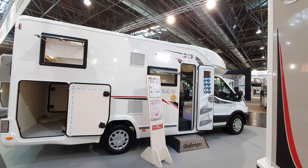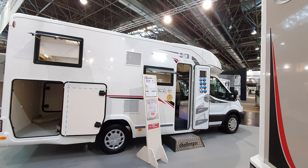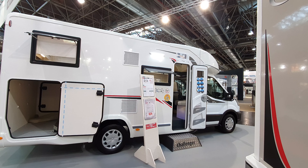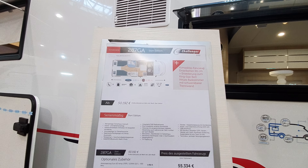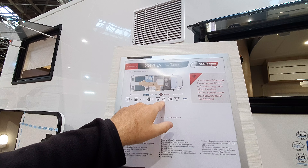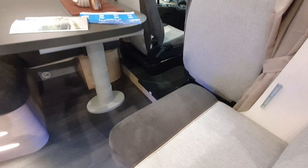This is the 2021 range of motorhomes from Challenger from France. In this video we're going to look at some seven-meter semi-integrated vehicles — 699cm if it's on a Ford engine and 696cm if it's on a Fiat chassis. The width is 235cm, with an empty weight of 2978kg and a cost of 55,334 euros. This one has a German layout, so we'll contrast some of the layouts and what you get.